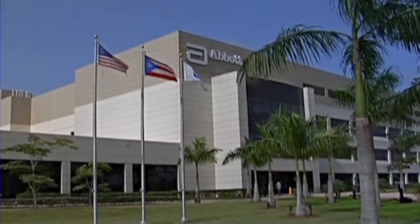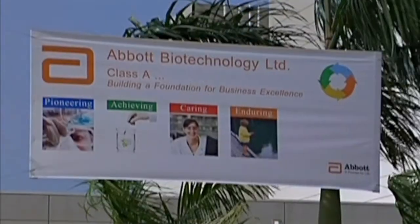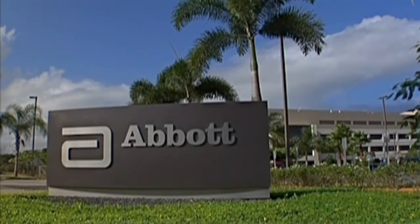This important part of Abbott's pharmaceutical portfolio is now manufactured at Abbott Biotechnology Limited, or ABL, which is located in Barceloneta, Puerto Rico.